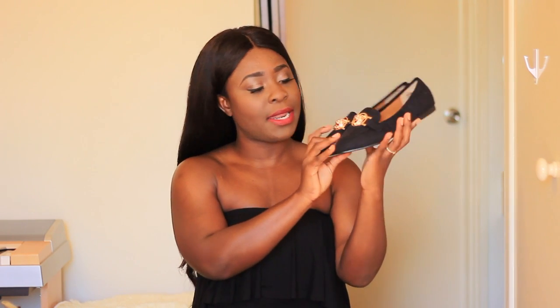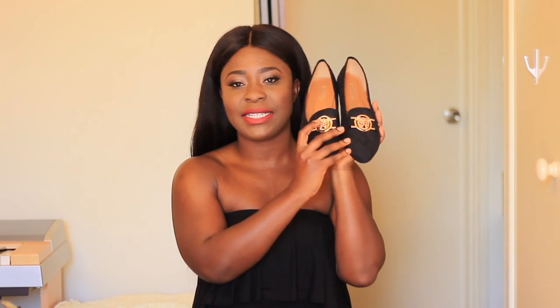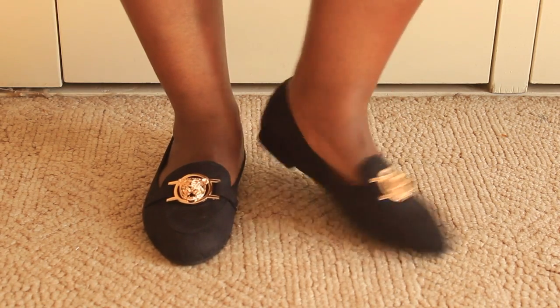I also got another pair — this one is all black with a gold lion head detail, kind of like the Versace lion head. Also very, very comfortable. I can incorporate this into my style — anything black and gold, I'm always a sucker for. So yeah, very happy with these two purchases. $30 for two pairs of loafers — winning.